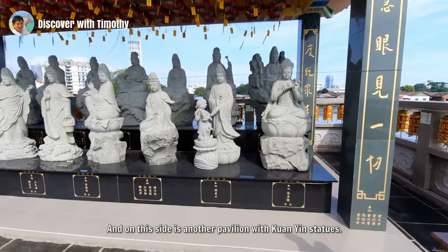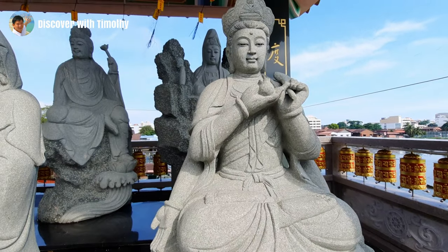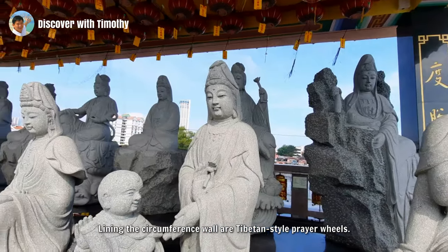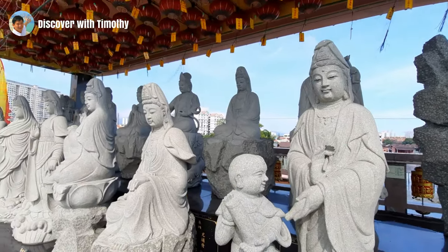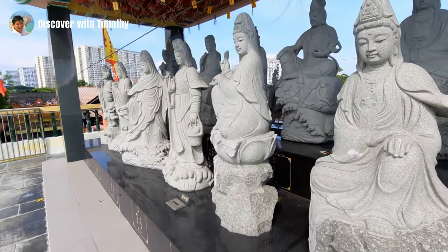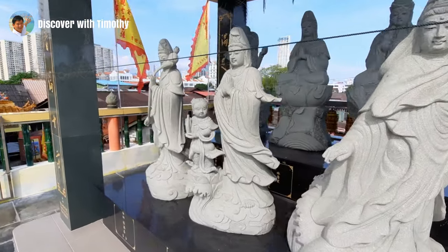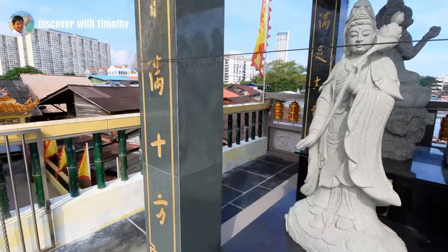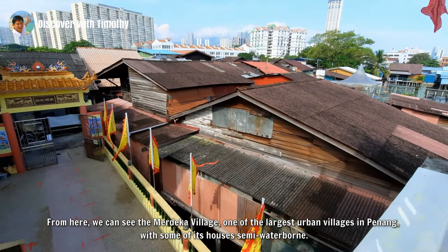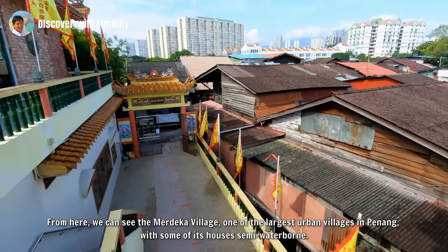On this side is another pavilion with Guan Yin statues. Lining the circumference walls are Tibetan-style prayer wheels. From here we can see the Merdeka village, one of the largest urban villages in Penang, with some of its houses semi-waterborne.